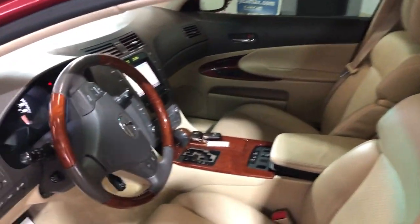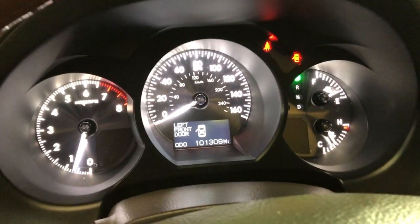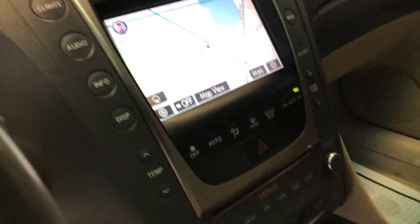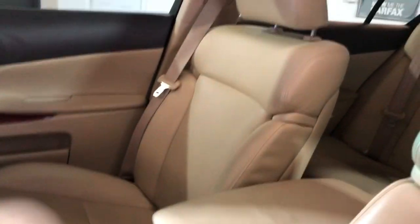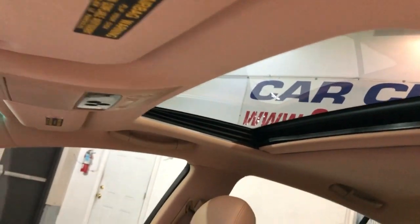Extra keys, Bluetooth, beautiful wood trim, no warning lights on the dash, and super low 101,000 miles — which is nothing for Lexus reliability. It has navigation, a rear-view camera, automatic transmission, and heated and cooled seats. The interior is very nice and clean, non-smoking, with a sunroof.